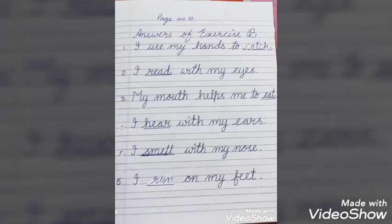Here are the answers of exercise B. First sentence: I use my hands to catch — C-A-T-C-H. Second: I read with my eyes — R-E-A-D. Third: My mouth helps me to eat — E-A-T. Fourth: I hear with my ears — H-E-A-R. Fifth: I smell with my nose — S-M-E-L-L. Last: I run on my feet — R-U-N.